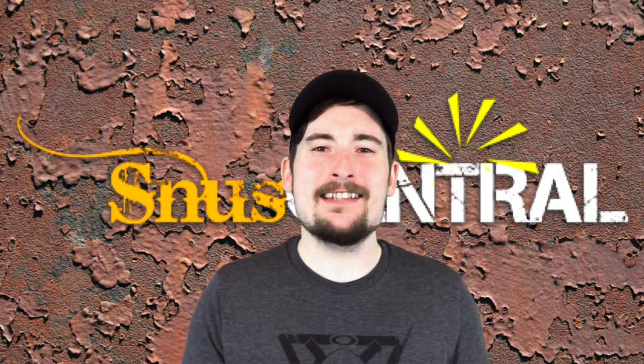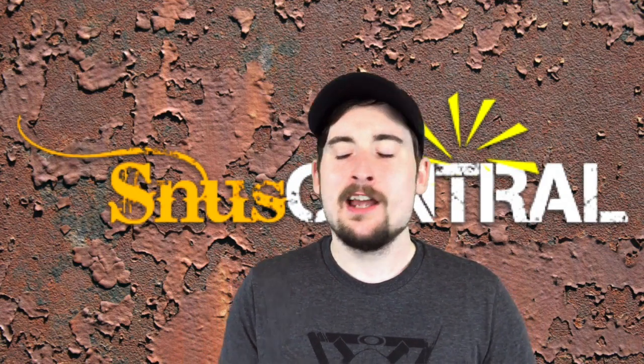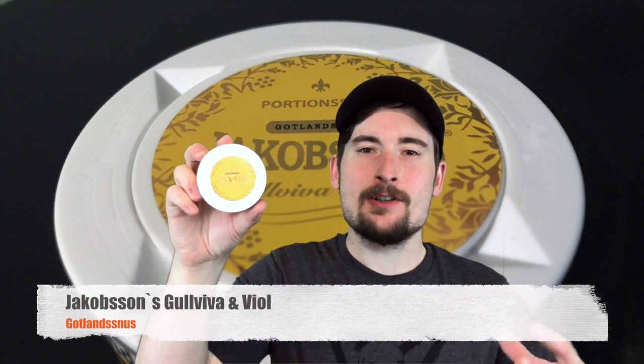So what are we going to be looking at today? Well, none other than a new product from Jakobsen's or Gotland Snooze, which is Gullviva and Vuhl. This is a special edition — or I would say probably a new product that just hit the market from these guys — and it's their summertime, springtime offering. This is a really, really good flavor. So before I jump into the flavor profile, let's talk a little bit about what Gullviva and Vuhl are, if I'm pronouncing that correctly.